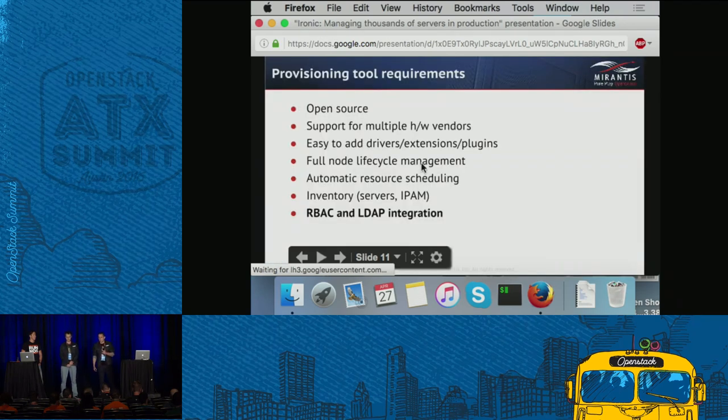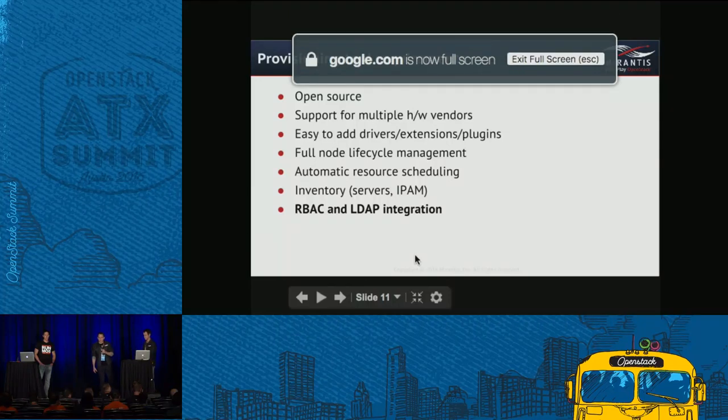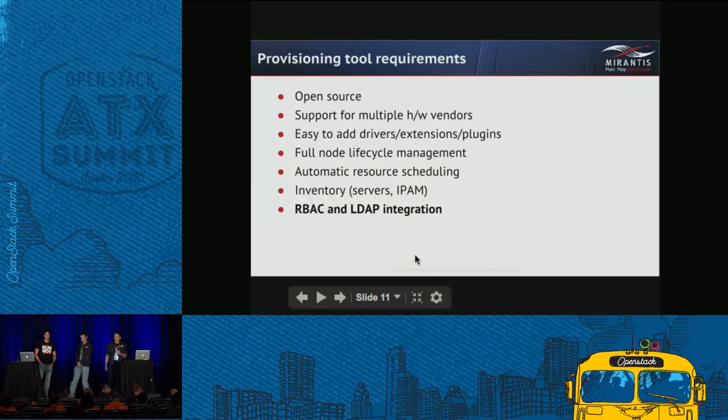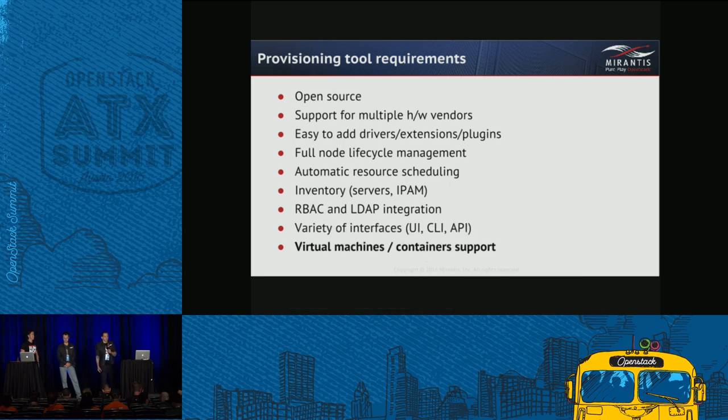Since we have multiple development teams they should be isolated, which means we need role-based access control to restrict access between tenants and role assignments. For automation you need a CLI or API, and for user interaction it's nice to have a comfortable UI. Last but not least, we build our core infrastructure on top of VMs and containers, so both use cases should be supported — we're looking for some kind of unicorn to manage them all.